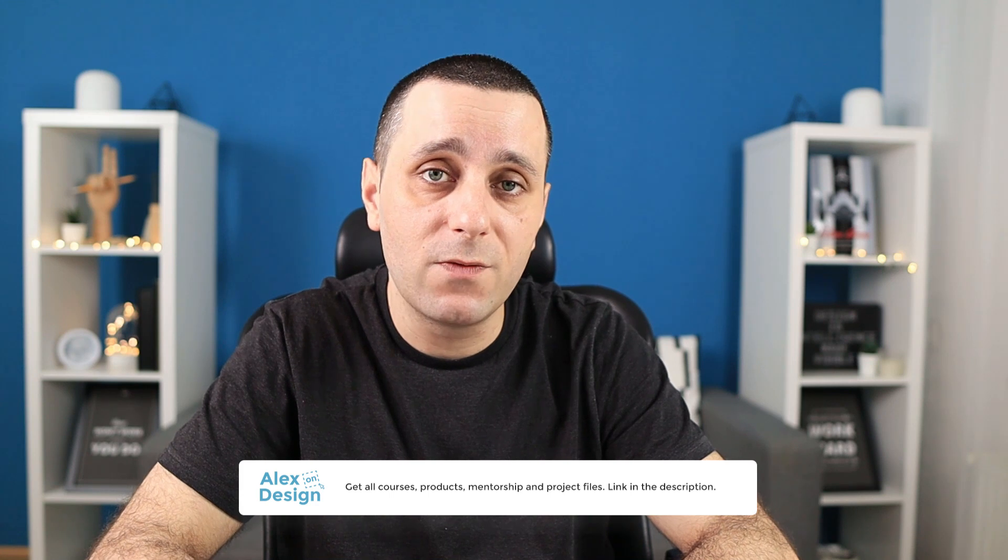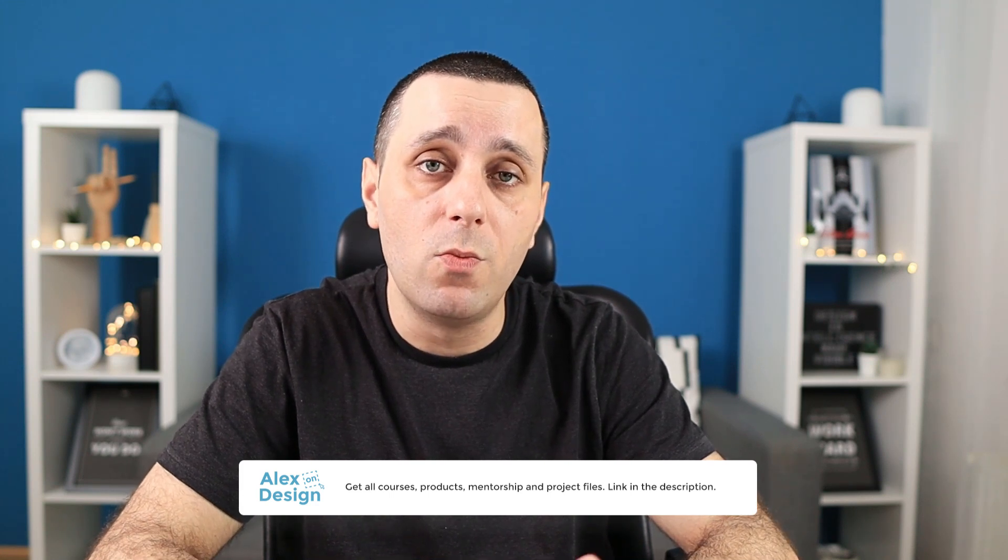Thank you for watching this video — I really hope you found some value in it. If you did, make sure to press that like button. I upload new videos every single week, so if you liked this one make sure to subscribe and check back next Friday for a new video in the Designer Money playlist. Don't forget to check out my membership — link is in the description below — for all my courses, design products, practice files, private Facebook group access, mentorship, and much more. Thank you once again for watching, and I'll see you in the next one. Take care.